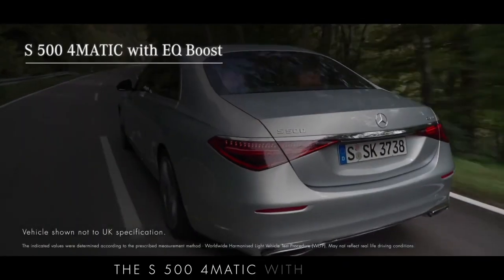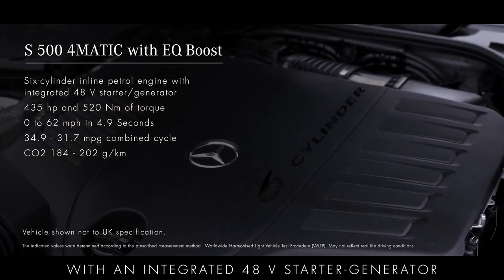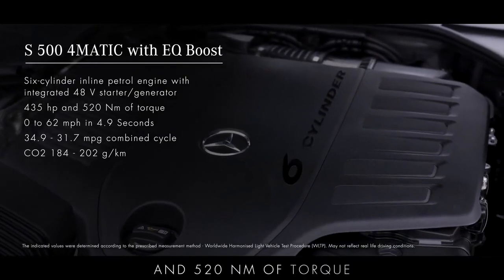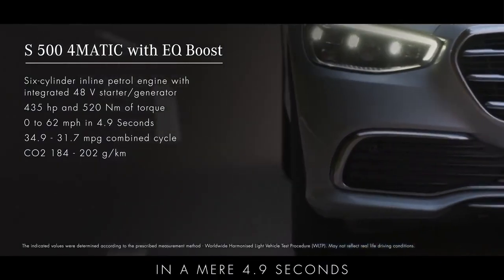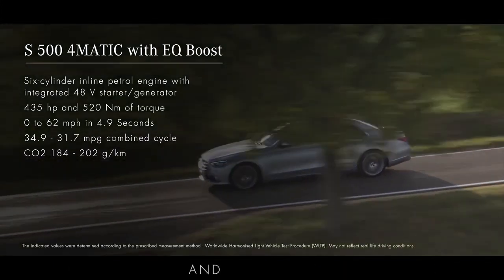The S500 4MATIC with EQ Boost combines a highly advanced six-cylinder petrol engine with an integrated 48-volt starter generator to produce 435 horsepower and 520 newton-metres of torque. The EQ Boost helps it to sprint to 62 miles per hour in a mere 4.9 seconds, as well as enabling it to recover energy during braking, ultimately improving overall performance and efficiency.